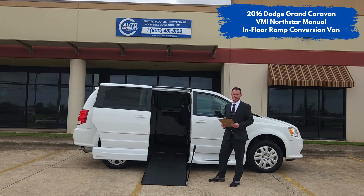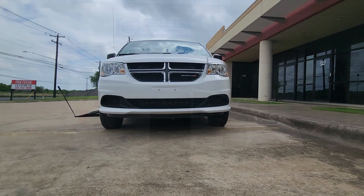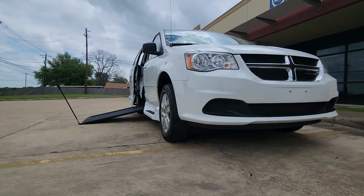This van only has 9,100 miles, features a 3.6 liter V6 engine and a beautiful interior. Now let's go ahead and take this out for a test drive.